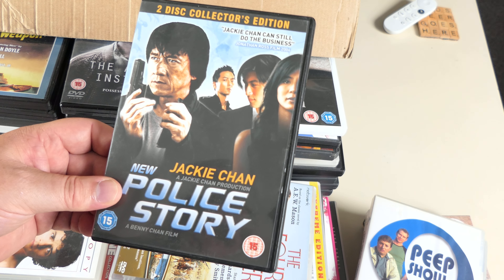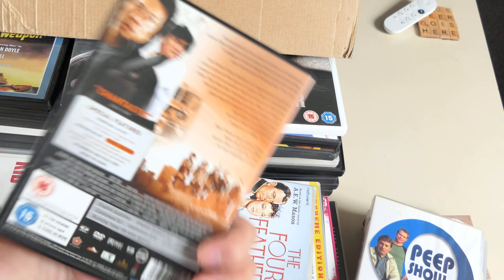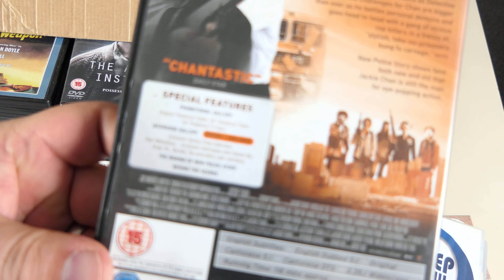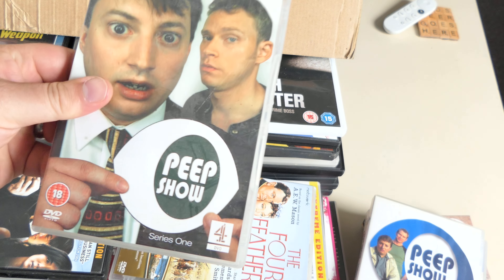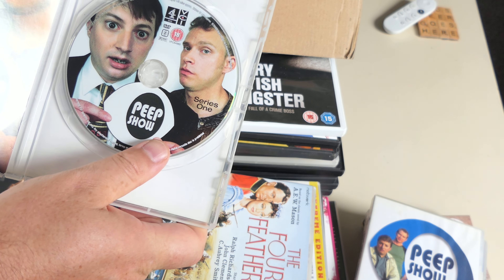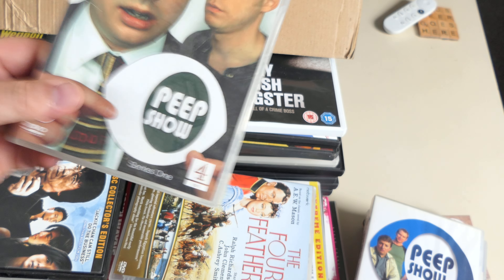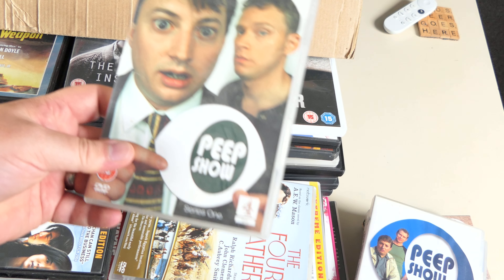Absolutely love the Police Story series of movies. Looking at the Peep Show box — oh, it's got an inlay card. Season four — no wait, I'm reading four but it's series one. So we've got seasons one, two and three — that's the complete collection. The other copy I have might not be that same white design. Grand.